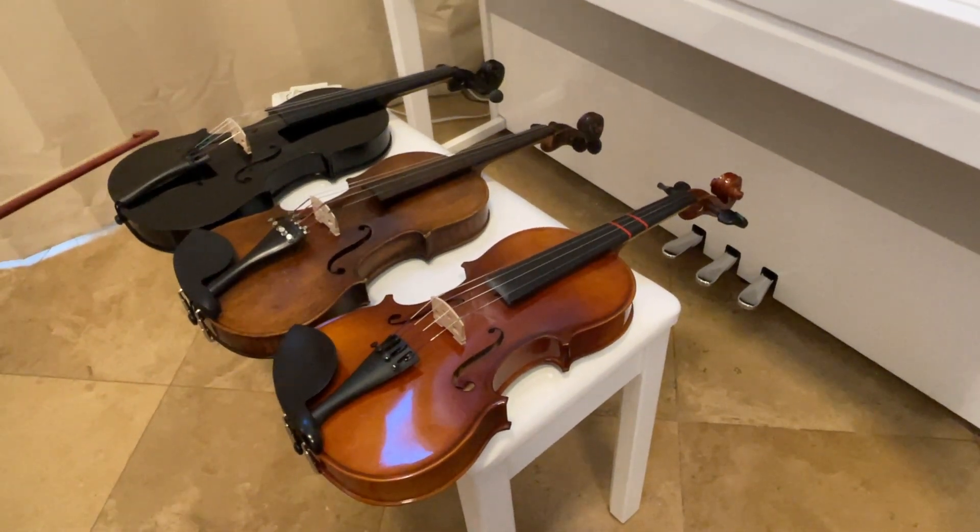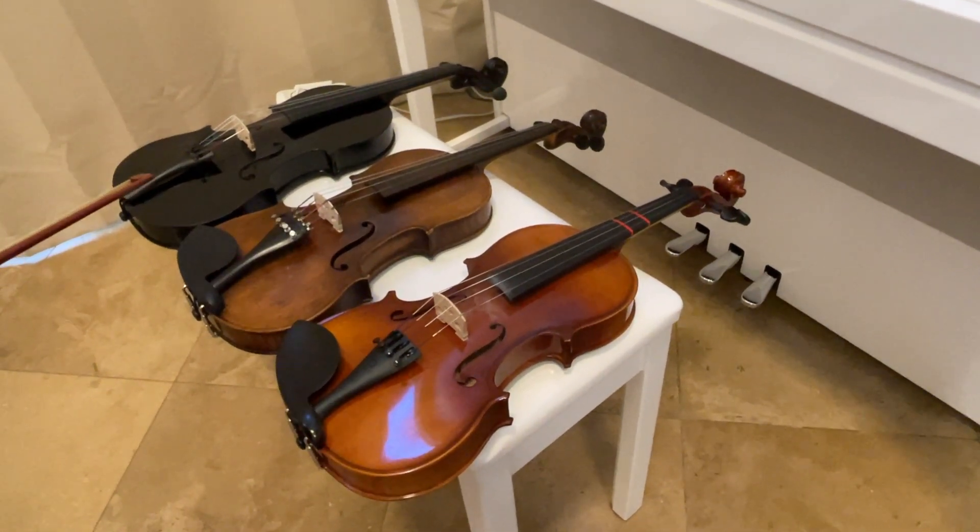I have three violins here and very little knowledge of violins, but curiosity got the best of me.